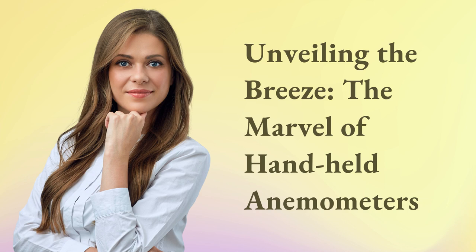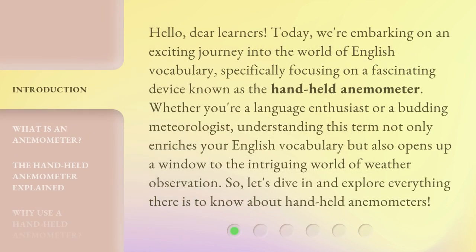Unveiling the breeze: the marvel of handheld anemometers. Hello, dear learners. Today, we're embarking on an exciting journey into the world of English vocabulary, specifically focusing on a fascinating device known as the handheld anemometer. Whether you're a language enthusiast or a budding meteorologist, understanding this term not only enriches your English vocabulary but also opens up a window to the intriguing world of weather observation. So, let's dive in and explore everything there is to know about handheld anemometers.